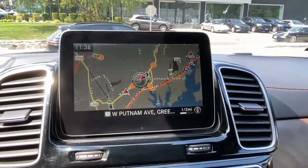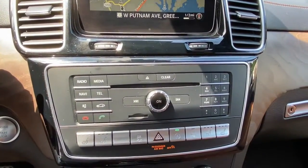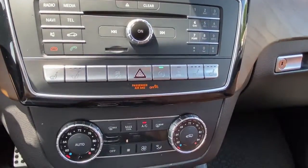Travel on a higher plane in this refined and responsive GLE SUV. Come in for a fun and easy test drive — our team will make it the best part of your day.